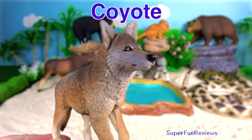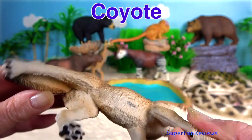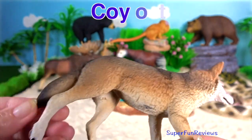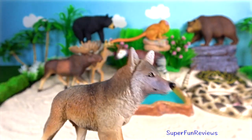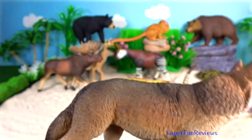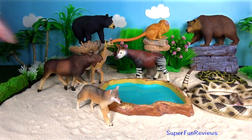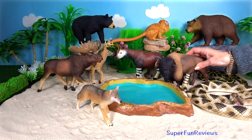Coyote. They are carnivores, though they do eat fruit and vegetables as well. They're the size of a medium dog. They have long fur that is brownish-red, grey, or white, and a bushy tail like a fox. The sound they make is a kind of yipping sound.